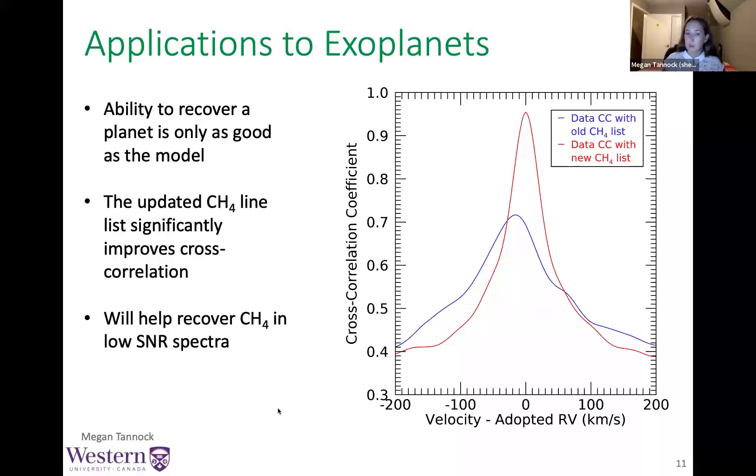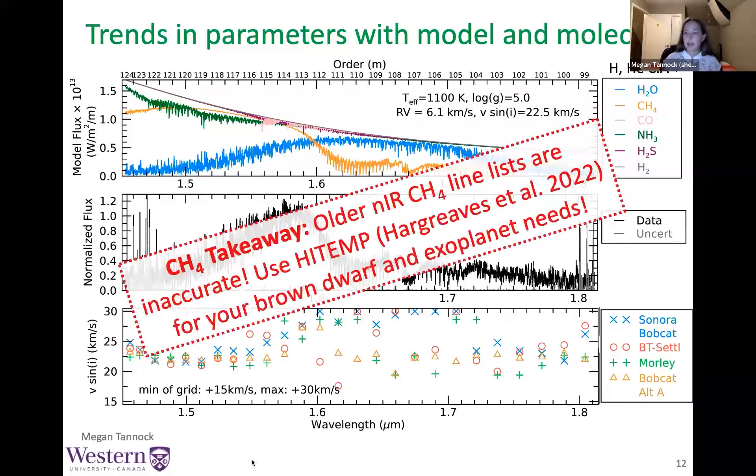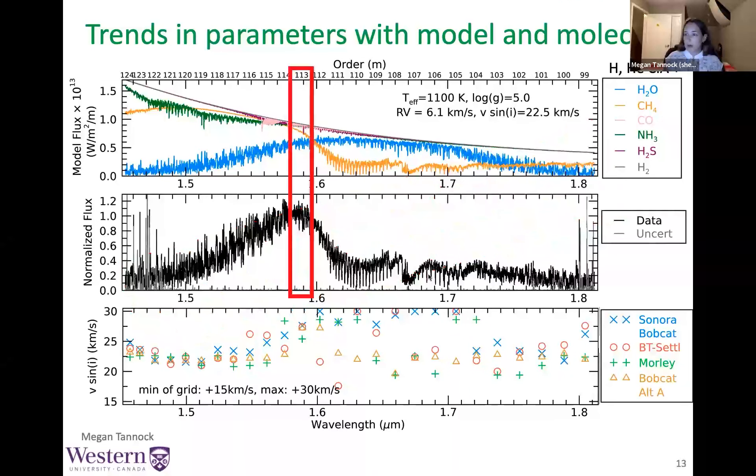Inaccuracies in the line lists affect the parameters we derive — in brown dwarfs, for example, giving us offsets in radial velocities and overestimates of projected rotation velocities (v sin i). Plotting v sin i as a function of wavelength for each IGRINS order across all four models: at short and long wavelengths where water is dominant, the v sin i values are fairly consistent, but in the middle where methane is dominant, the values are completely discrepant. The only model consistent across the entire wavelength coverage is the Bobcat Alternate A model with the newest methane line list. Our takeaway is that older near-infrared methane line lists are inaccurate — you'll need to use something like HITeMP that is updated.